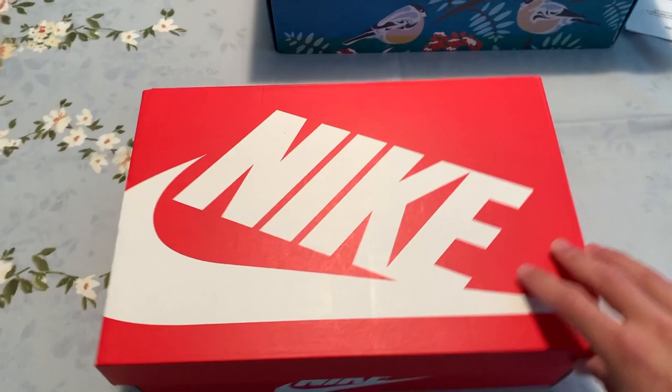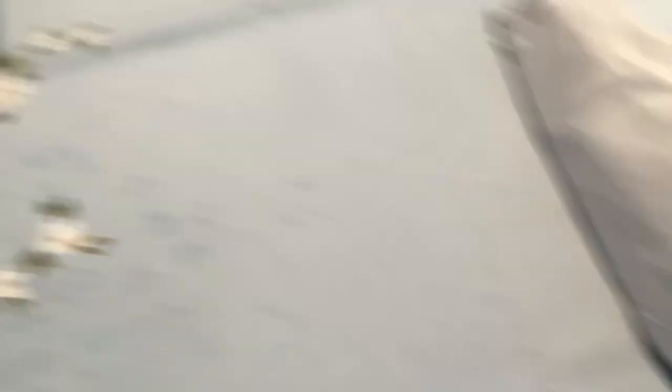I'll give you guys a little view of the box. We're gonna open this up real quick — typical Nike box, size ten and a half, Air Max One Sketch to Shelf. Now we're gonna open them up. These are each individually wrapped, which is pretty cool.